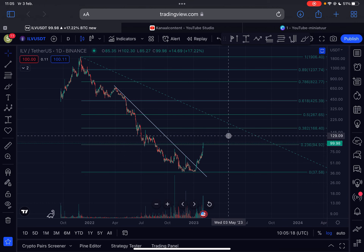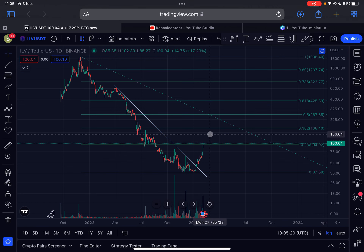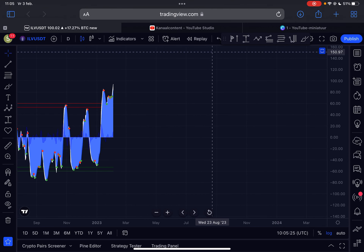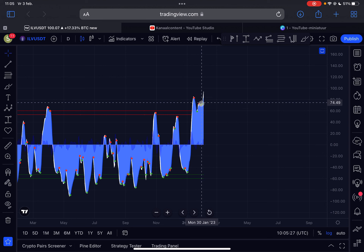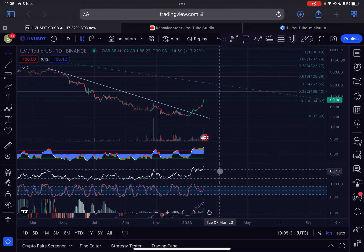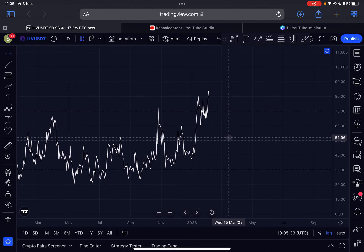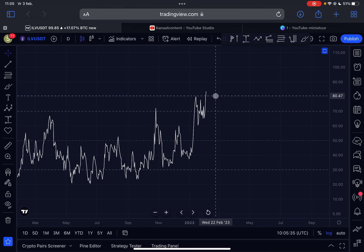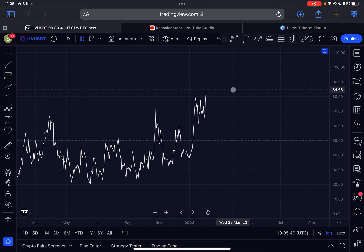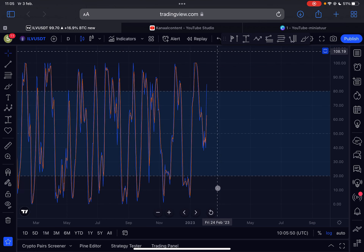The $100 level is going to provide psychological resistance. Looking at the indicators, the momentum is very much overbought for Eluvium, but we are still pushing up and still under a buy signal — which is good to see. Checking the RSI on the daily time frame, it is not forming any bearish divergences. A lot of cryptos are forming bearish divergences, but Eluvium is not doing so. However, we are approaching extremely overbought levels, so the risk of a pullback is definitely getting higher.